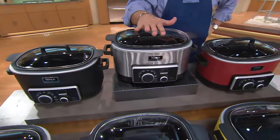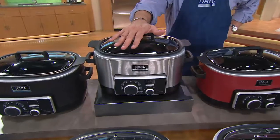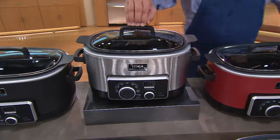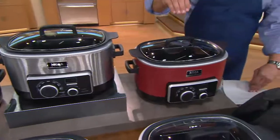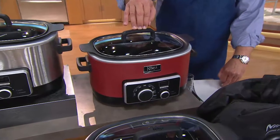Most popular all day, and this doesn't surprise me, is stainless steel. This is going to work so seamlessly into so many of your kitchens, and we've got stainless steel shipping immediately. Next we're going to move into cinnamon — cinnamon ships immediately, and this has also been very popular all day today.